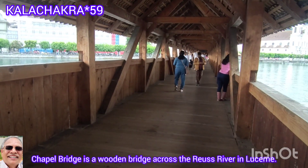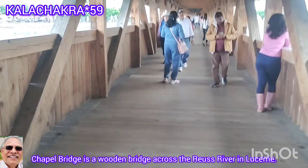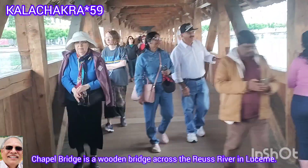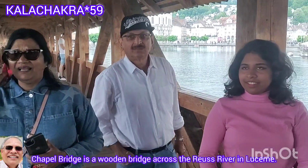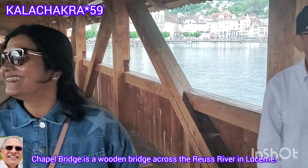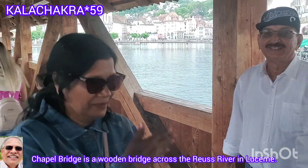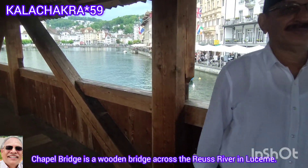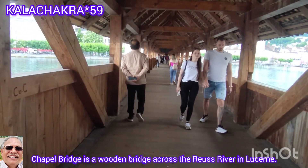The Chapel Bridge on the Reuss River in Lucerne City is a wooden bridge which was originally constructed in circa 1360. The iconic bridge serves as a pedestrian walkway from the north to the south bank of the river Reuss. On the north bank, the bridge is immediately next to St. Peter's Chapel, which is how the bridge got its name.